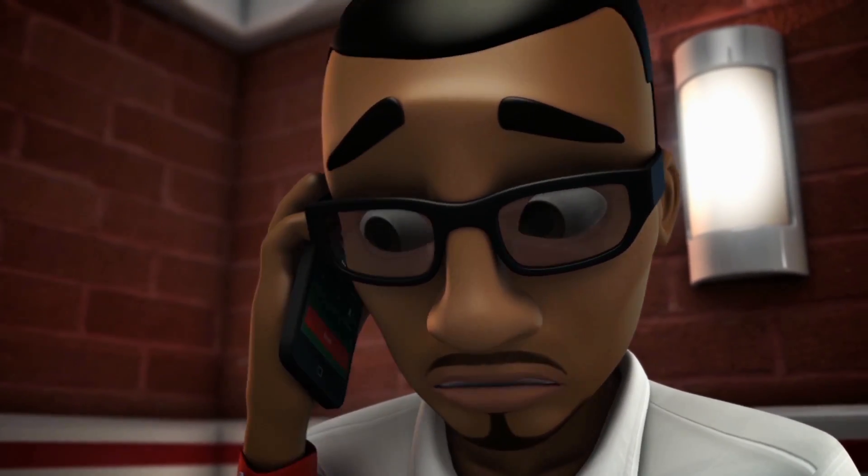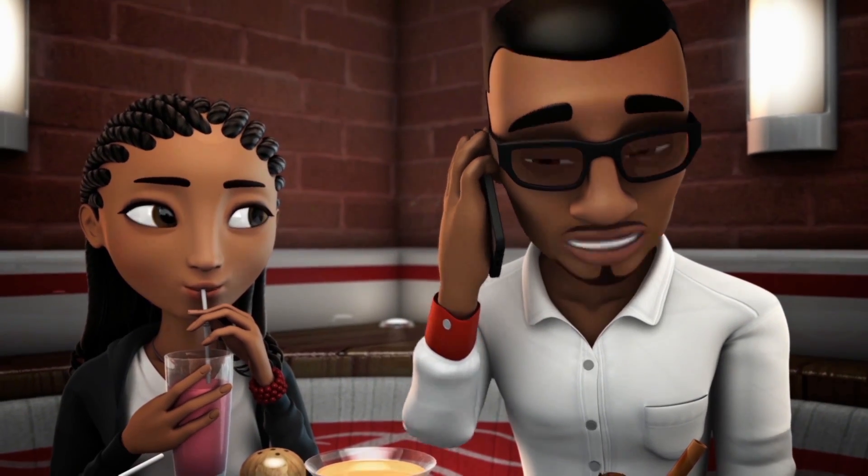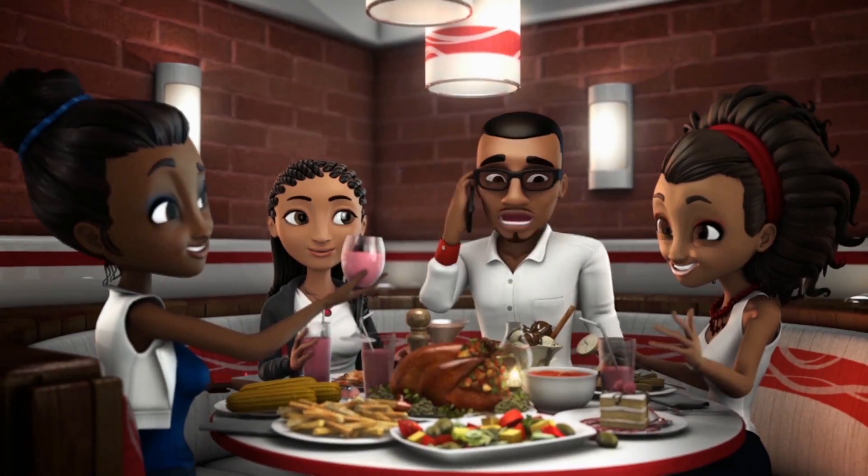I need you to send me some money. Is your date proving to be very expensive? My guy, my date multiplied herself. She came with friends. Very hungry friends.